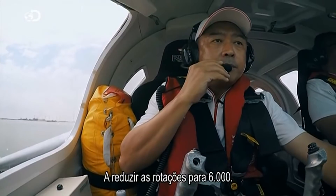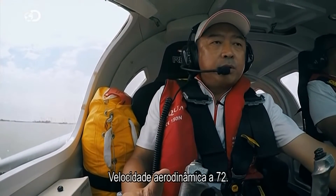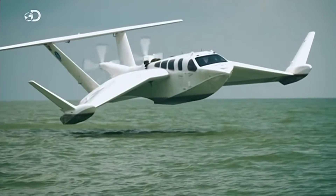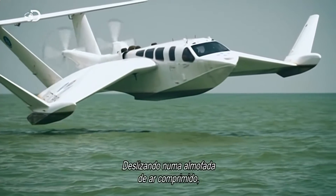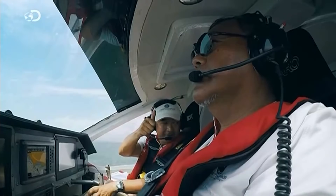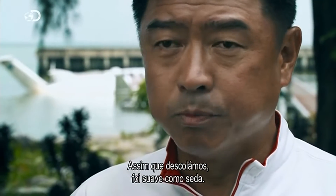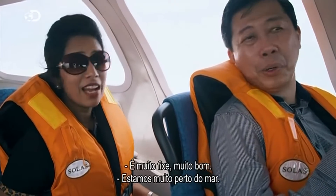Reducing up here. 6,000. Airspeed 72. Gliding on a cushion of compressed air, the bumpy start becomes an effortless ride. The moment after we're airborne, you're smooth as silk. It's really cool — very close to the sea.